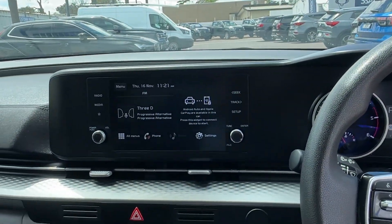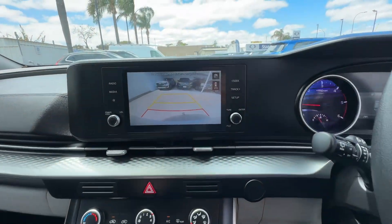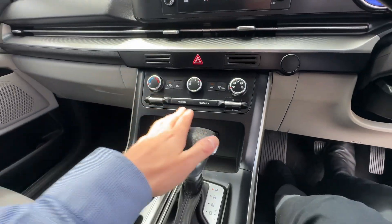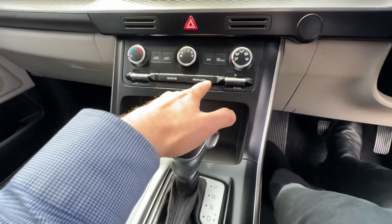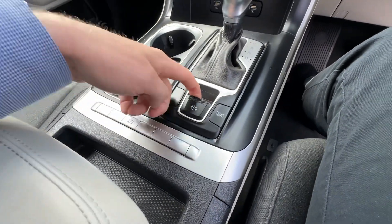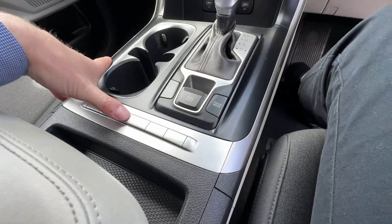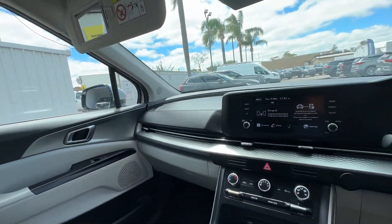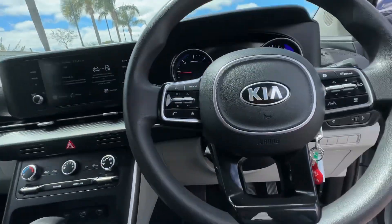There's a big screen, reverse camera of course, Apple CarPlay, Android Auto, Bluetooth — everything like that. Climate controls here, aircon controls for the rear, electronic handbrake, different drive modes, and a button to bring up your camera. It's full of features and a great drive and a great family vehicle.